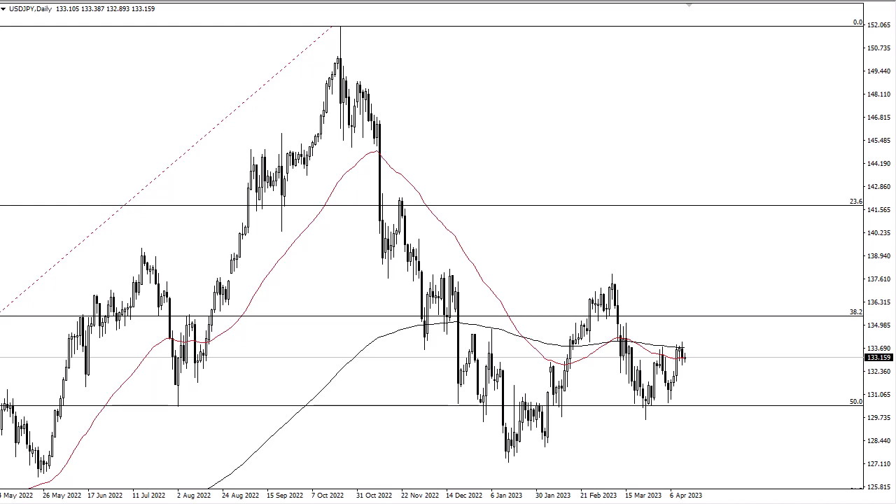It'll be interesting to see how this plays out, but I do think that given enough time we will have to make a bigger decision. Ultimately, if we can break the 200-day EMA, then 135 is a real target. Underneath, 131 continues to be a major support level.